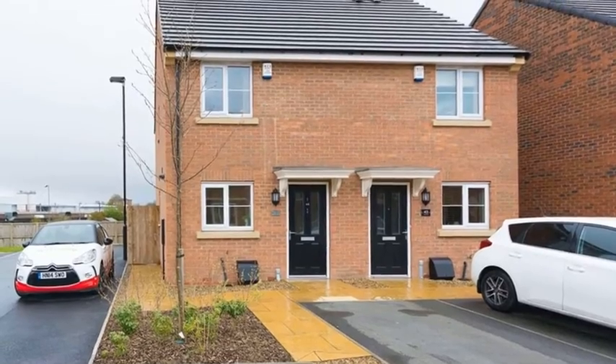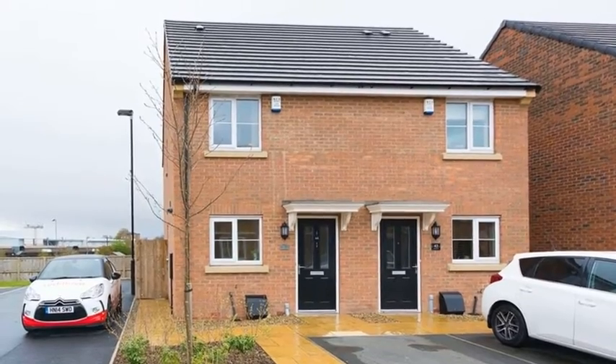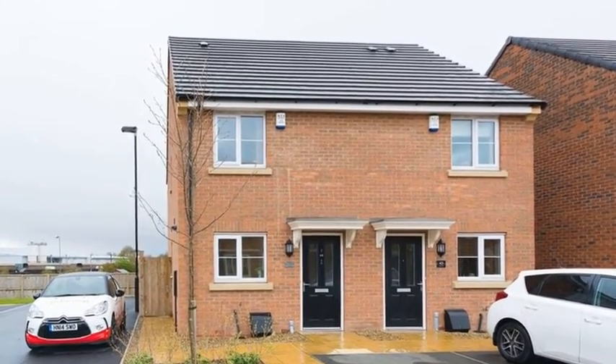This is a beautifully presented two-bedroom semi-detached property with easy access to the A59 and A1237 link roads and off-road parking.